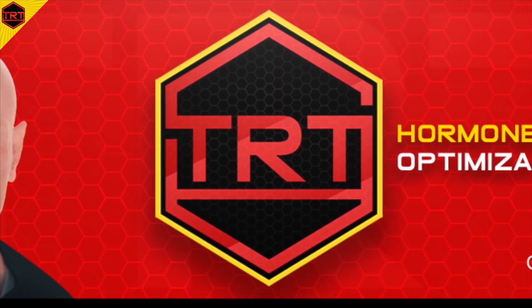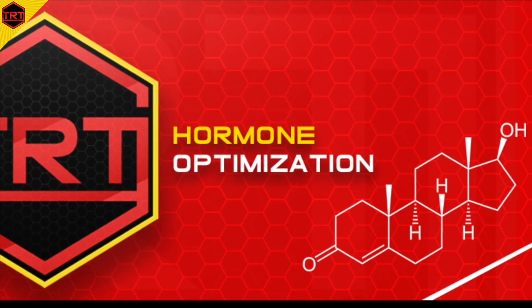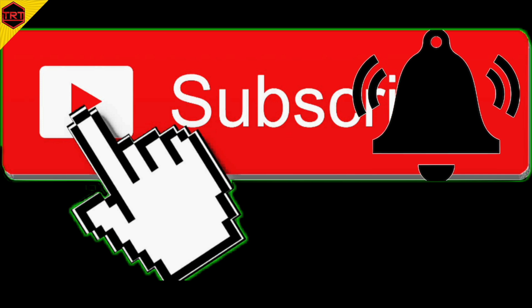This is the TRT and hormone optimization YouTube channel. If you want to learn all about the science-based information on this topic, consider subscribing and hit that notification bell.